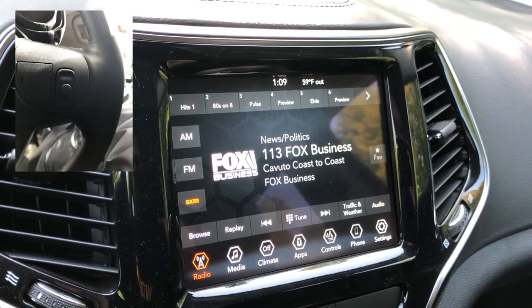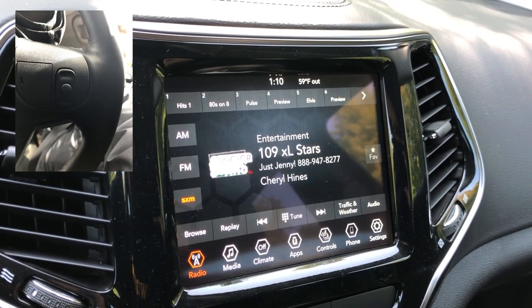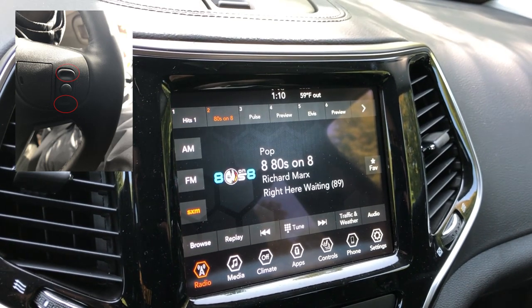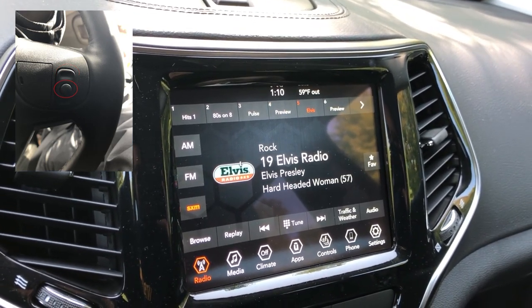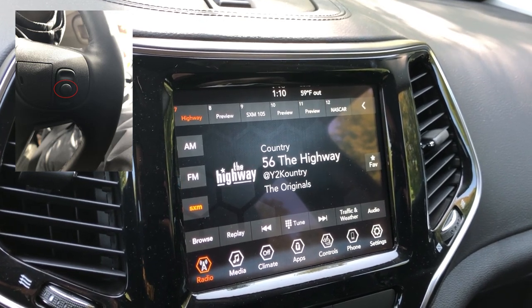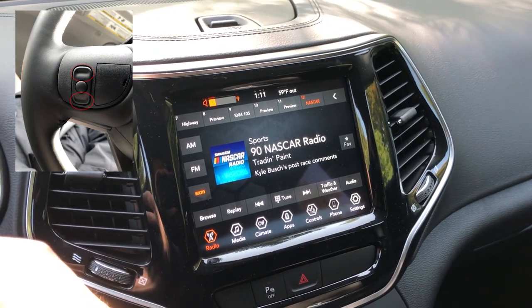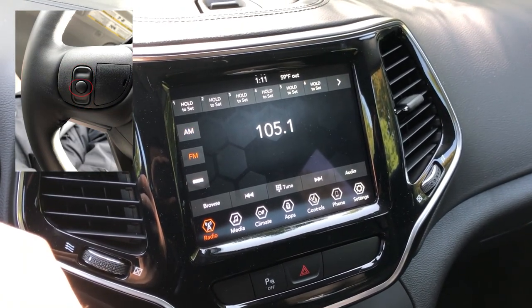Like with all Chrysler products, the controls on the back of the steering wheel remain unchanged. On the left side, the up and down buttons switch stations for FM and AM and change the channel for SiriusXM. The center button flips through your different presets. On the right side, the up and down buttons adjust your volume while the center button switches between FM, AM, and SiriusXM.